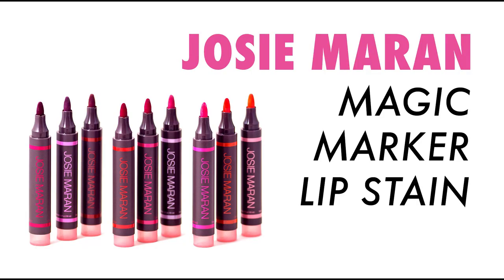Before we set the look, I'm going to use Josie Maran's magic marker — it's also a lip and cheek stain. My lips are super moisturized, so I'm going to apply my stain directly. It comes in a bunch of different colors and I love it because it goes on like you're using a marker, so it really adheres to the lips. It's fabulous.